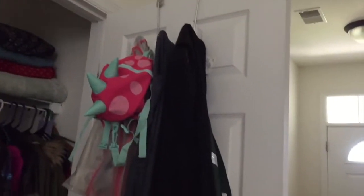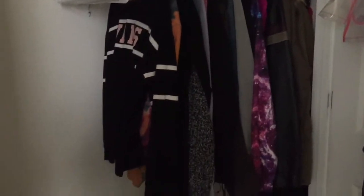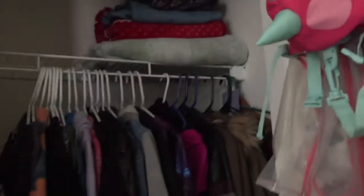We have our everyday stuff hanging up here, some coats, shoes, snowboards, and games. I think there's extra blankets up there too.